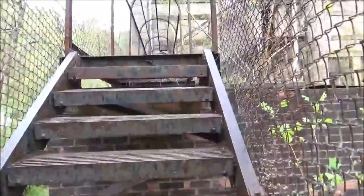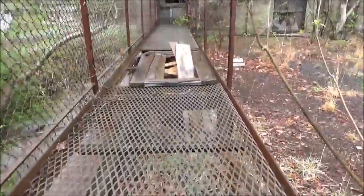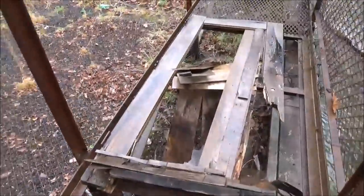Let's see where these stairs take us. My foot went through that wooden bridge, but I'm good. All good.